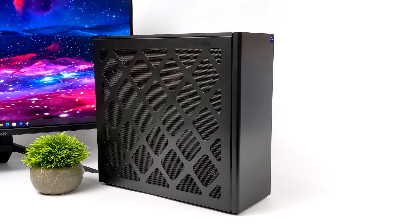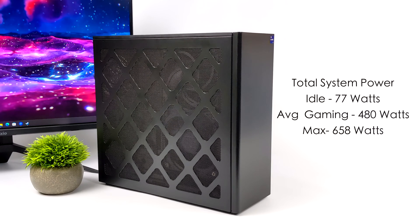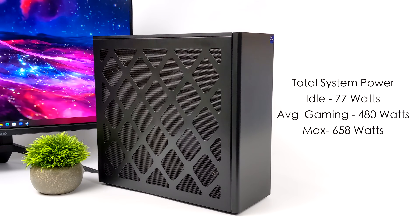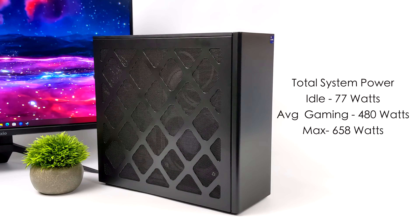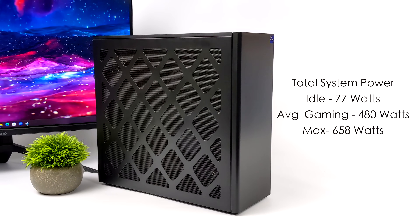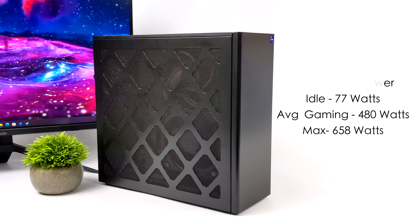I always like to test total system power consumption from the wall with these smaller form factor PCs. I have this plugged into a kilowatt meter, and this is not going to be a low power consumption PC given the parts we're using. At idle we're around 77 watts, which is a bit higher than I expected — but we're in performance mode, so setting it to balanced could reduce that. Average 4K gaming jumps up to around 480 watts. 1080 and 1440 will be lower. The maximum I could get it to pull while maxing out both CPU and GPU was 658 watts. With a 750 watt gold-rated power supply, we're under that limit, but this is definitely not a low power consumption PC.